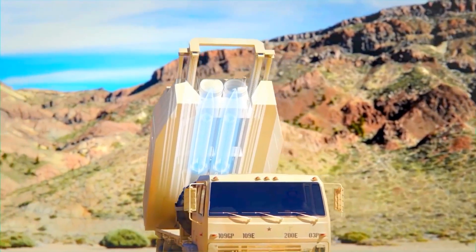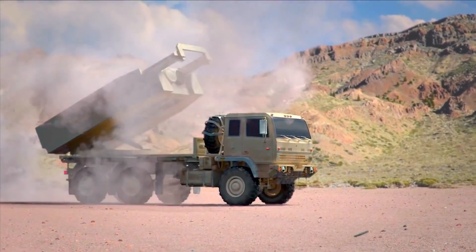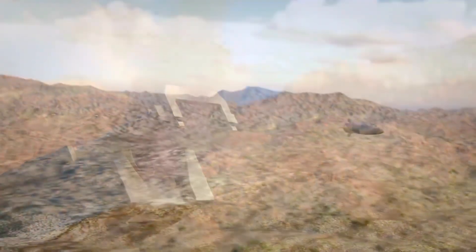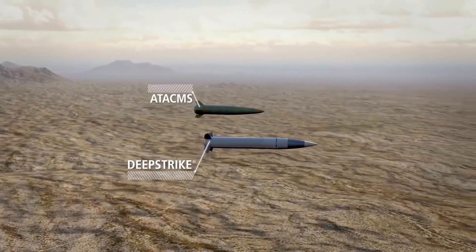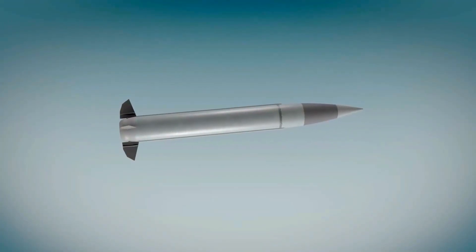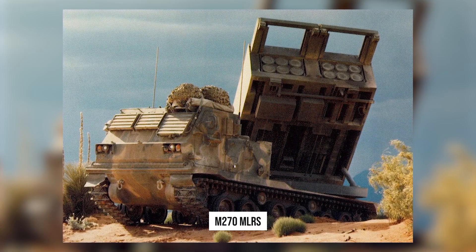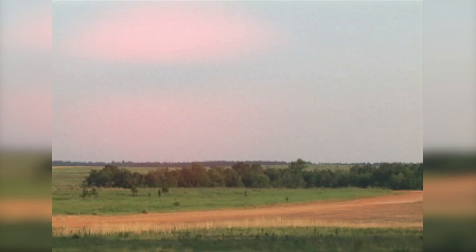In March 2016, Lockheed Martin, Boeing, and Raytheon announced they would offer a missile meeting the U.S. Army's Long Range Precision Fire requirements to replace ATACMS. The missile would use an advanced propulsion system to fly faster and farther — with an expected range of up to 310 miles — while being thinner and sleeker, increasing the load to two per pod and doubling the number of units the M270 MLRS and M142 HIMARS launchers can carry.